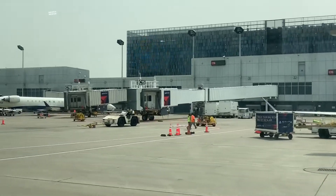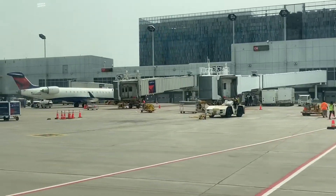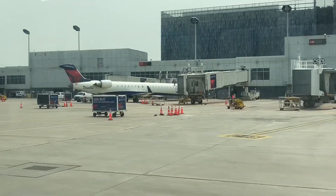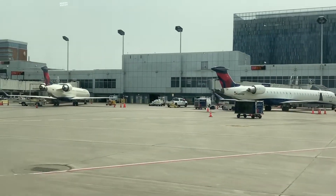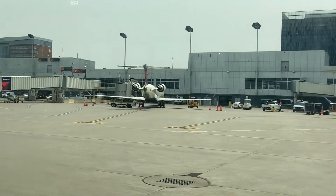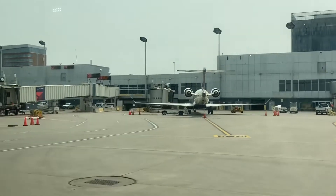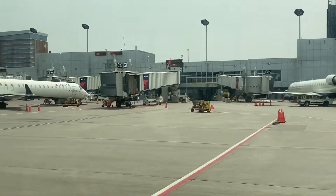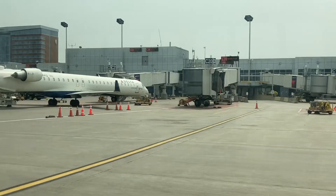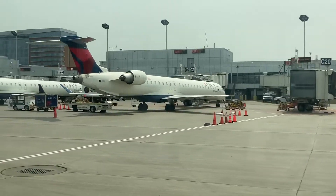And then we're moving to the CRJs at the end of the C concourse. There's a CRJ-900 over there parked at C27 — or wait, that's not the end. Here we have more gates; I forgot about this section. That was not C27. Now we're at the actual end of the C concourse with some more CRJ-900s here.